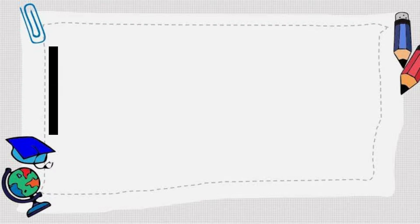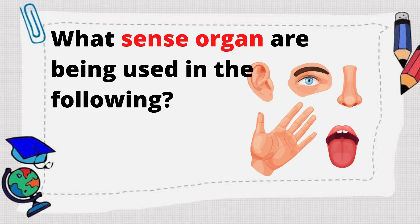Let's have a review first. What sense organs are being used in the following?